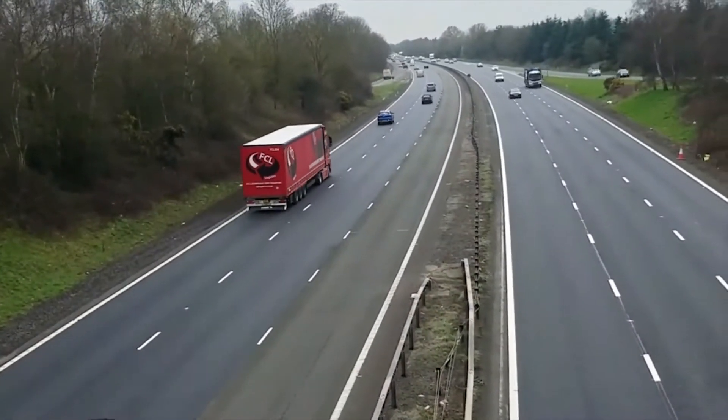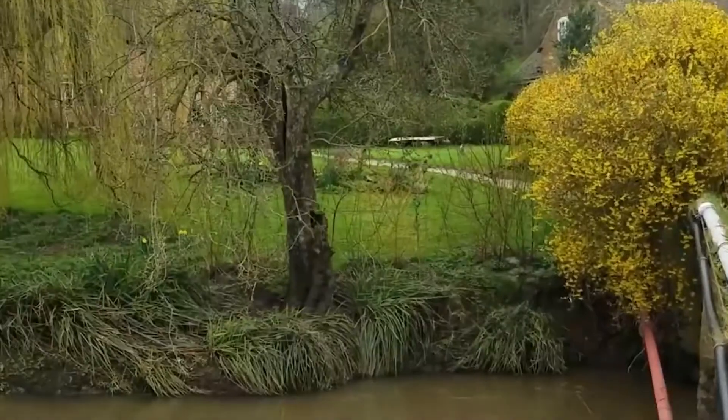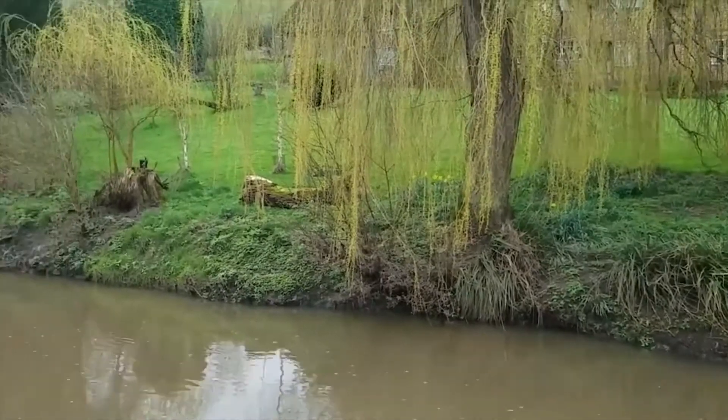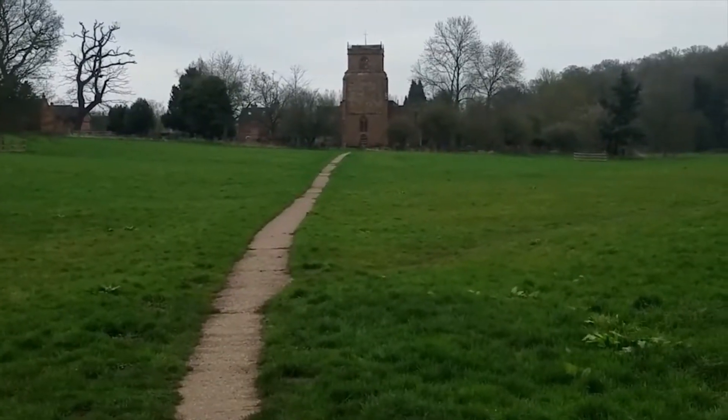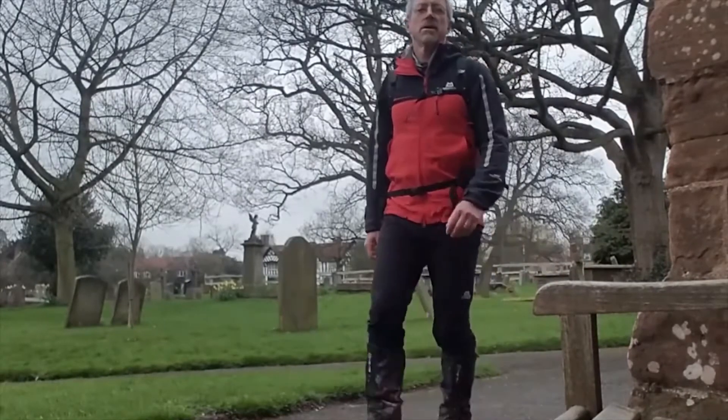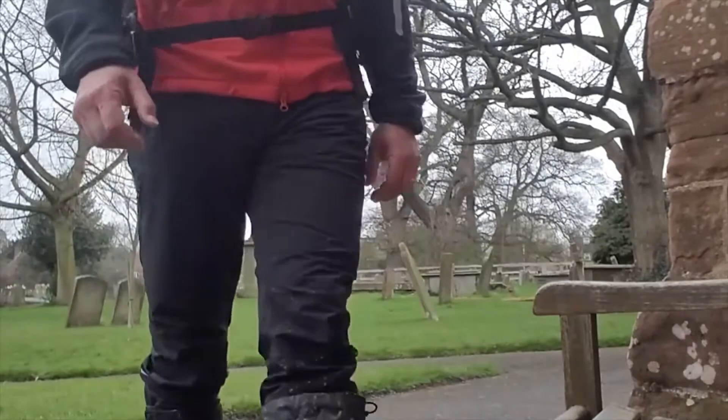Warwick bypass. This is Stoneley Church, next to the river — I think it's the River Avon. I'm going to stop here and have my lunch. I think I'm about halfway now, feels like it.